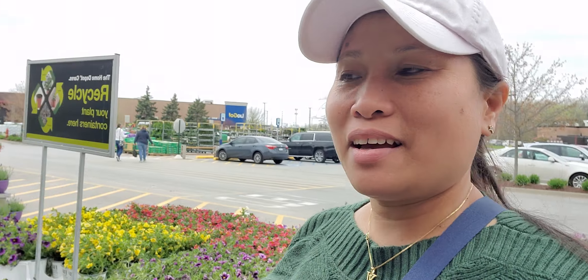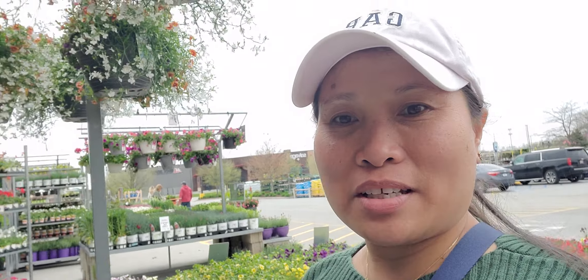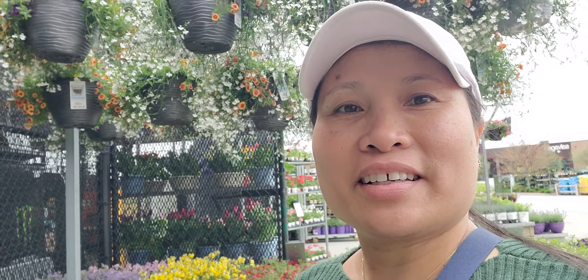Hello everyone, welcome to my blog! Today I'm going to show you the garden here at Home Depot. Summer is starting now so they're selling lots of flowers. I will show you here, let's go!